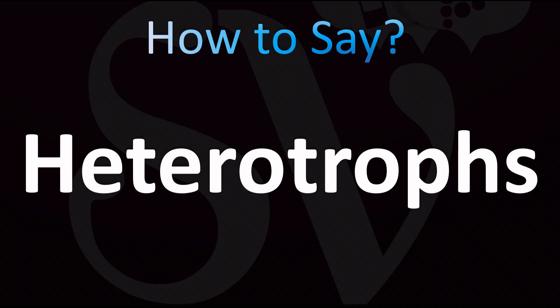Now the American English pronunciation sounds more like: Heterotroph. Or the plural: Heterotrophs. Heterotrophs.